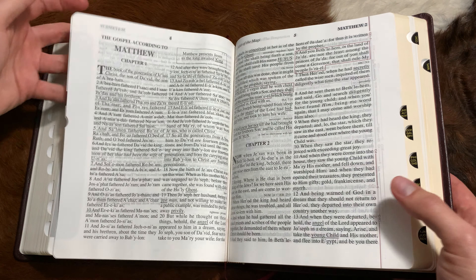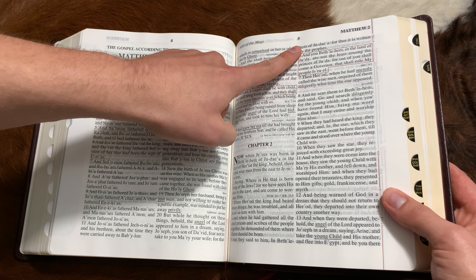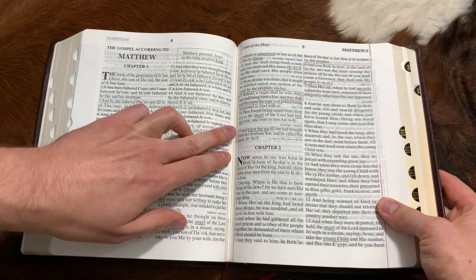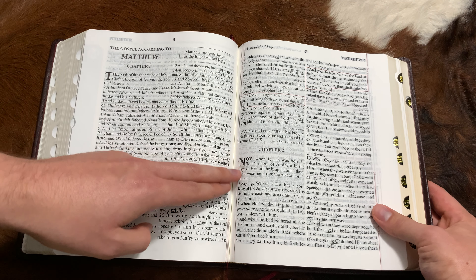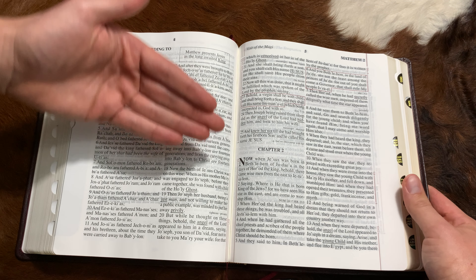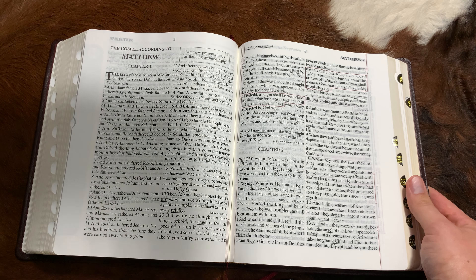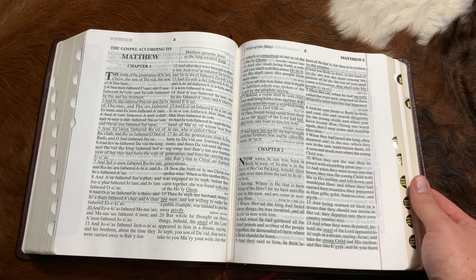There are all kinds of Psalms where God is speaking for just particular parts — where it is David, and then it's God. Having that highlighted is almost invaluable. Seeing it in Psalm 50 is a perfect example of that.